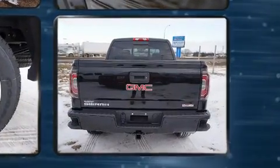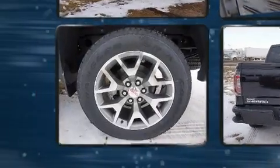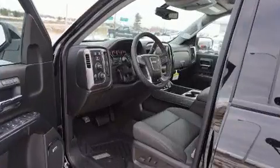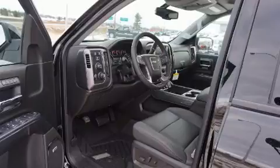Top features include front fog lights, leather upholstery, front and rear reading lights, power front seats, power door mirrors and heated door mirrors, adjustable pedals, and seat memory.